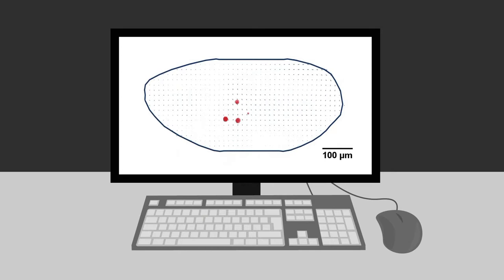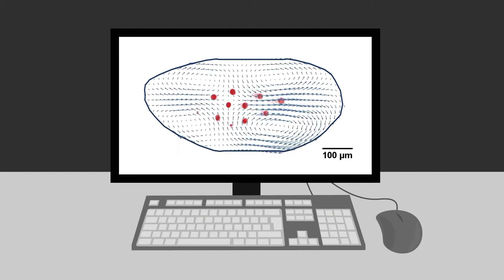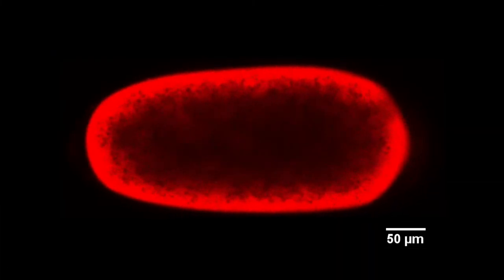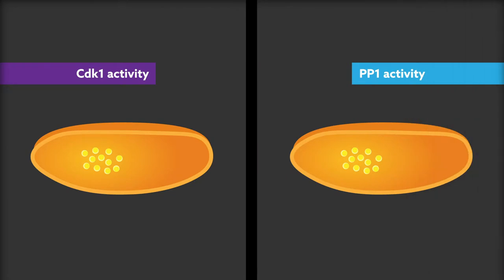To uncover the mechanisms driving nuclear positioning and cell cycle synchronization, the team developed state-of-the-art imaging and computational tools to manipulate and track cell cycle and cytoskeletal dynamics in early embryogenesis. Additionally, the team used optogenetic methods to manipulate cytoskeletal contractility with spatial and temporal accuracy.